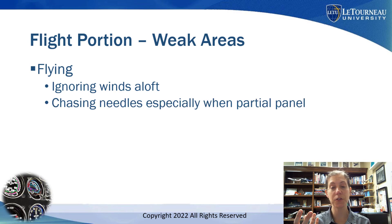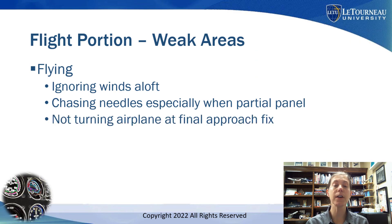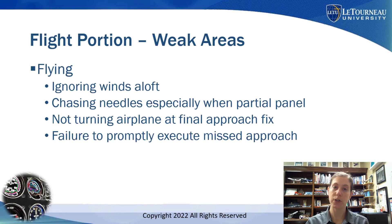On partial panel: if we have a partial instrumentation failure, I see people doing an S-pattern trying to find the final approach heading — that does not work. You really need to practice partial panel: how to keep wings level and heading steady. Also, at a final approach fix there's sometimes a required turn, and people forget to turn the airplane there — probably because they rushed through the briefing and just rattled off the final approach course heading without noticing the turn at the FAF. Similarly, not being ready to execute the missed approach because we rushed the briefing — nav aids aren't set up or we don't execute at the missed approach point.